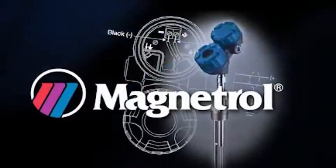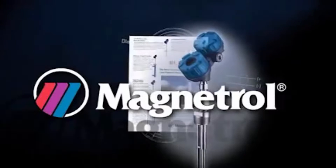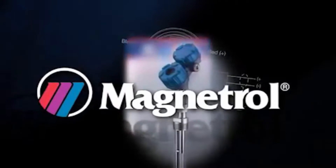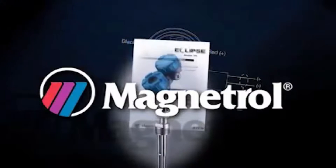It was Magnetrol who first introduced a two-wire, loop-powered guided-wave radar to industrial liquid-level applications. TDR technology, the basis for guided-wave radar, was already used for detecting underground cable breaks as early as the 1930s.